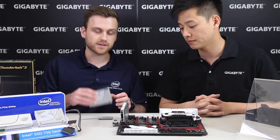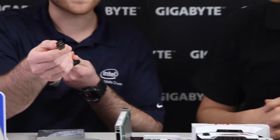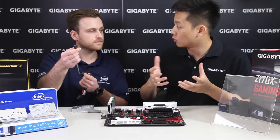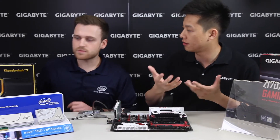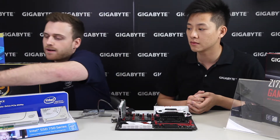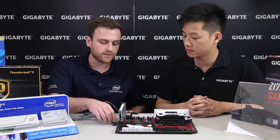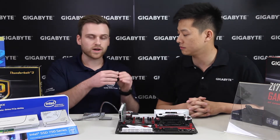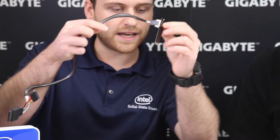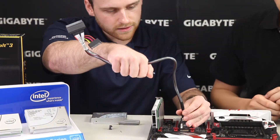Moving to the second form factor, U.2: the included cable on the drive has a very unique-looking connector for those four lanes of PCI Express. Intel includes this connector in the packaging when consumers buy the 750 series 2.5-inch drive. However, most boards available right now don't have that unique U.2 connector, so you need to use an adapter like what Gigabyte offers — you plug in the U.2 cable, and then take your normal 2280-size M.2 and plug it in.